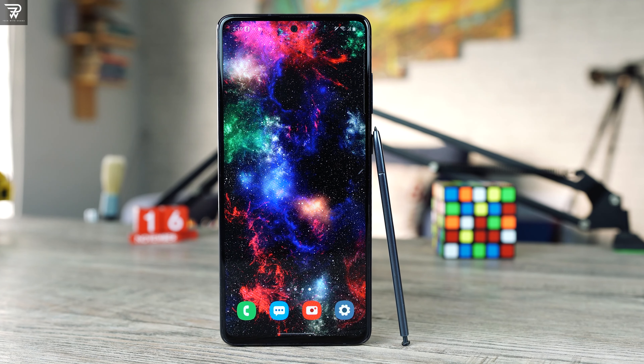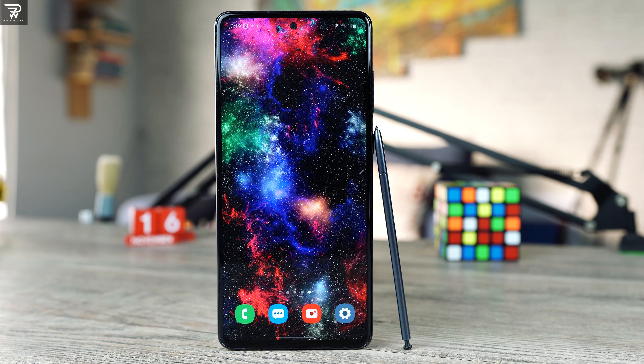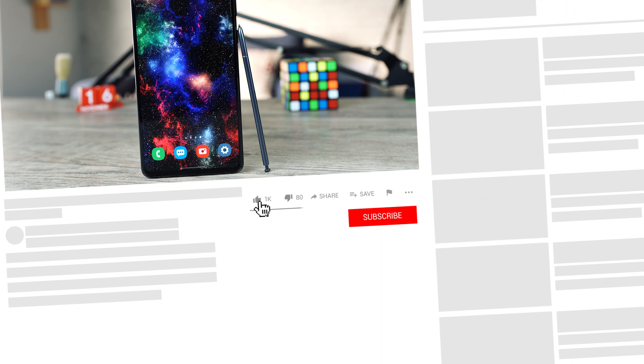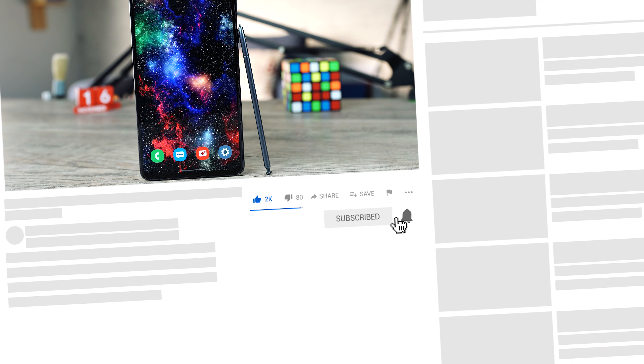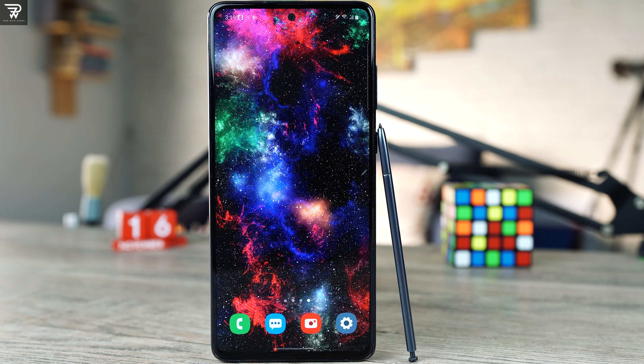Galaxy Note 10 Lite has been around for about 10 months now. If you guys have been following me for a while, you must have an idea about my coverage on the Note 10 Lite. I have made over 10 different videos on this phone, and since then a lot has changed, which brings us to its long-term review.